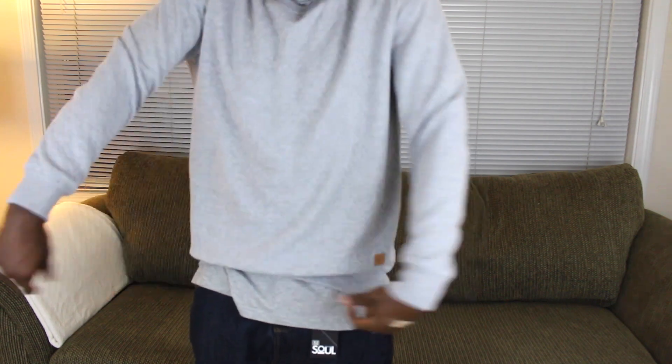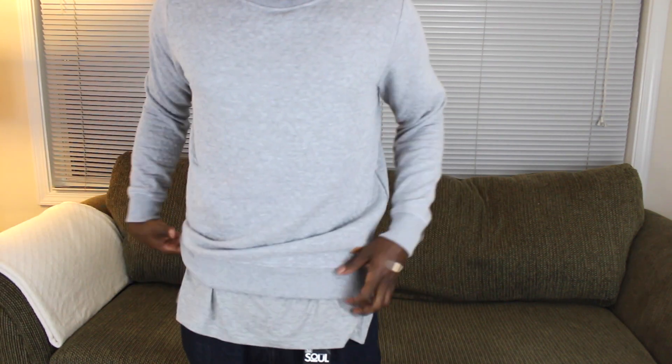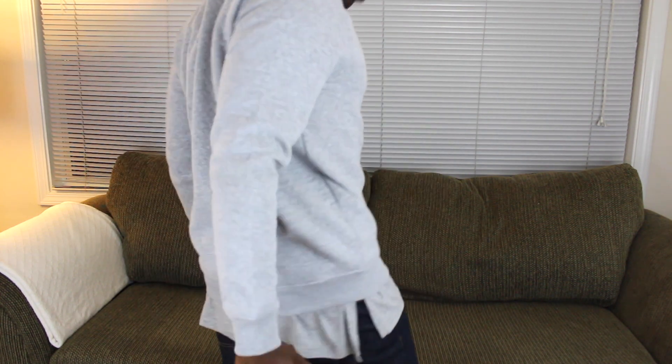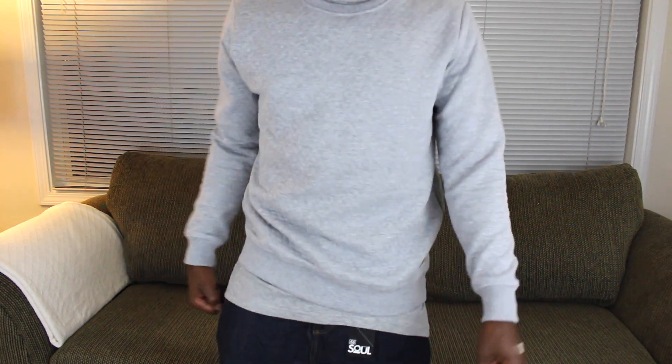My next item is also from Forever21 — a sweatshirt. You guys know I'm a sucker for a good sweatshirt. It's a heather gray with some detailing at the bottom that makes it look less basic. It has a nice texture to it, which is why I gravitated toward it. I noticed Old Navy also has these but with better quality — the material for the little cutouts is thicker, so they look more defined.